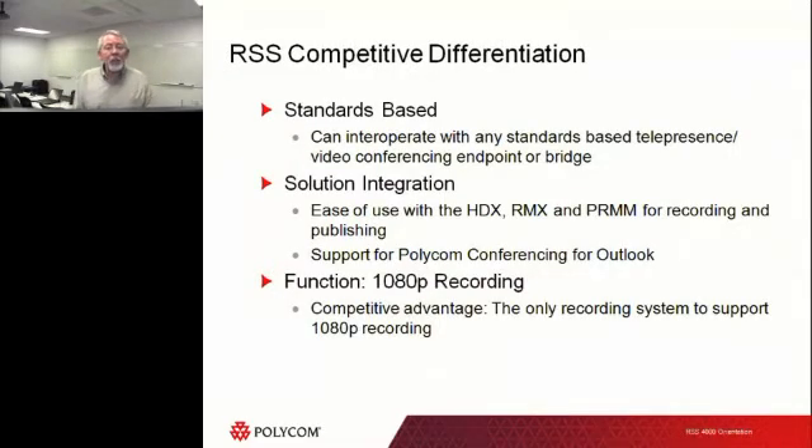Some of the competitive differentiators for the RSS: it should be fully compatible with all standards-based telepresence systems out there today — the Polycom systems, some of the LifeSize units, and other vendors using standards-based protocols. There are some vendors that are not standards-based, and we'd struggle to connect and record from them. The solution is integration — being able to integrate with our HDX, our RMX bridge, our Real Presence media management tools, and our DMA, which has the ability to actually start a recording. And of course we can record all the way up to 1080p — we were the first ones to hit the street with it.